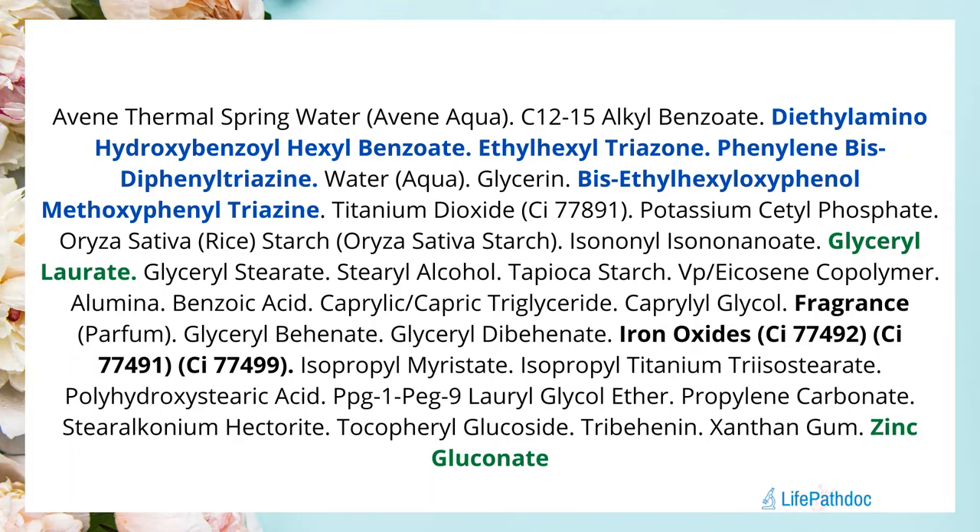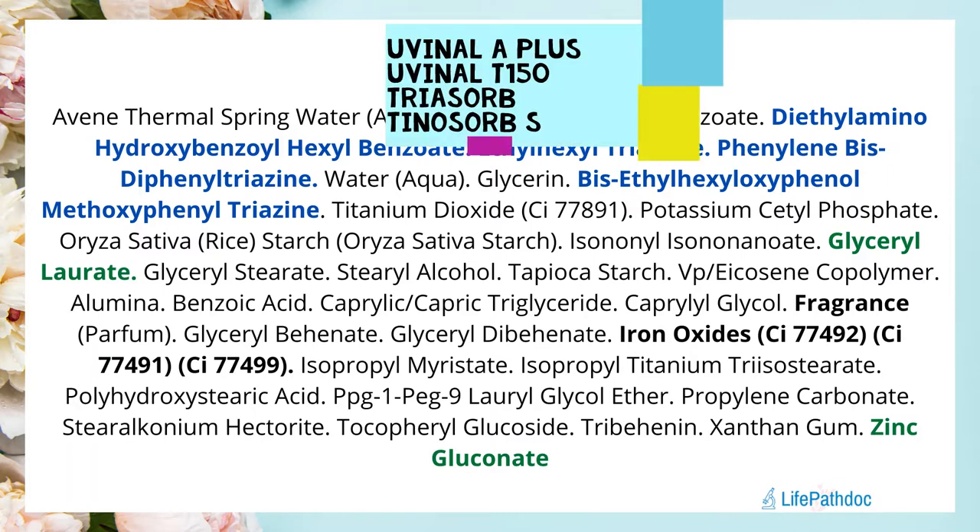This sunscreen has a total of four UV filters. The first one is diethylamino hydroxybenzoyl hexyl benzoate, which is Uvinul A Plus. The second is ethylhexyl triazone, which is Uvinul T 150. The third is phenylene bis diphenyl triazine, which is the new sunscreen filter Triazorb.